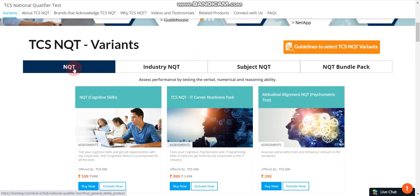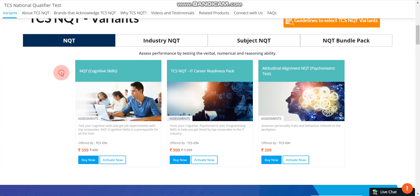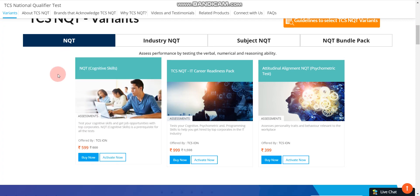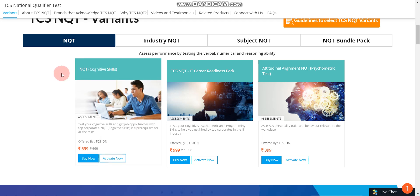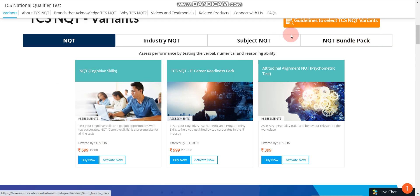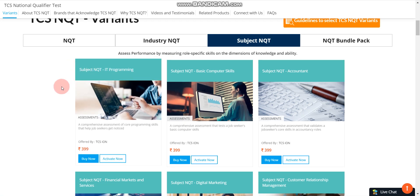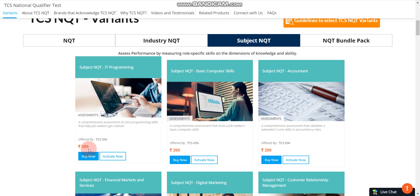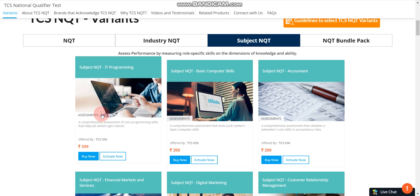The first compulsory pack is NQT Cognitive Skills, priced at 599 rupees, approximately 600 rupees. The second compulsory pack is Subject NQT IT Programming, priced at 399 rupees, approximately 400 rupees. So 600 plus 400 equals 1000 rupees total, which you need to pay to get an interview mail from TCS if you perform well in these two. The NQT includes aptitude test, verbal reasoning, and all related sections. The Subject NQT IT Programming includes your coding round.